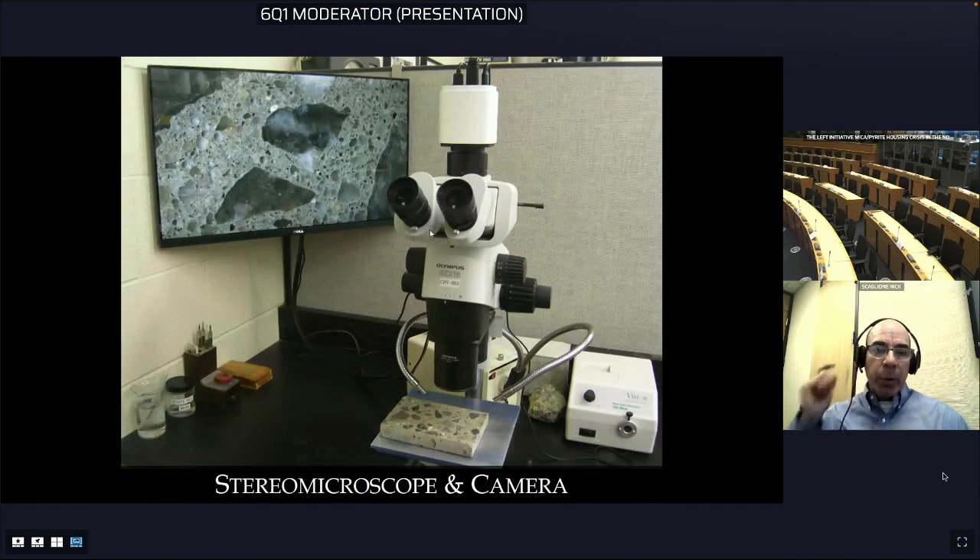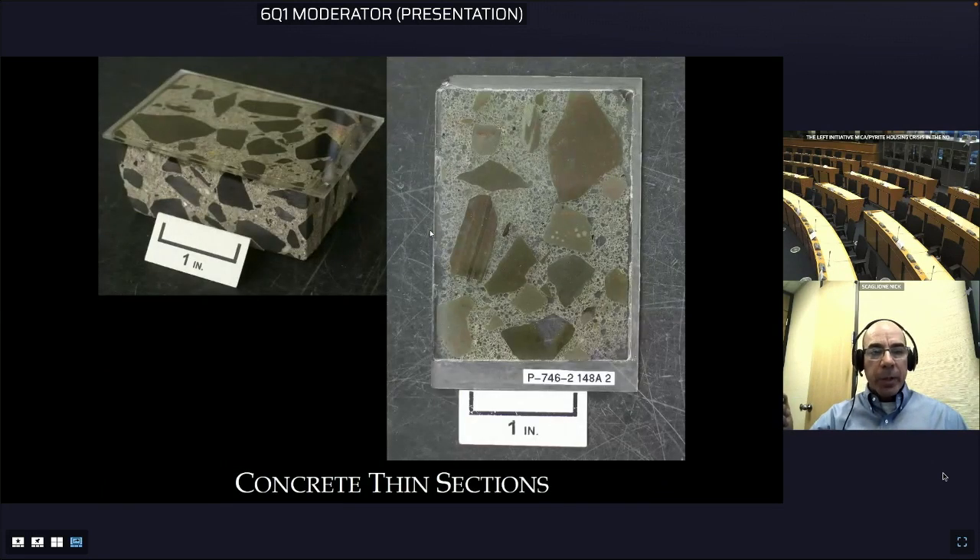The sections are then examined under a stereo microscope at magnifications up to about 100x. We can also make concrete thin sections, where a portion of the concrete is epoxied to a glass slide and cut and ground down to a thickness of anywhere from 20 to 30 microns — thin enough so that light can pass through the sample.